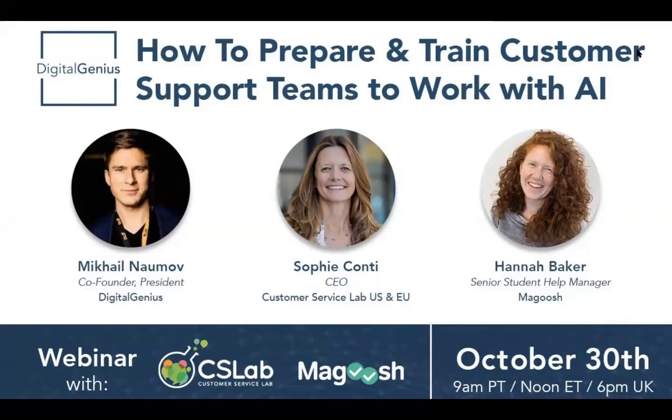Good morning, everybody. Welcome to today's webinar about preparing and training your customer support teams to work with machine learning and AI tools. Today we're joined by a wonderful group of industry practitioners, Sophie Conti and Hannah Baker. Sophie, if you don't mind introducing yourself, and then Hannah, please.